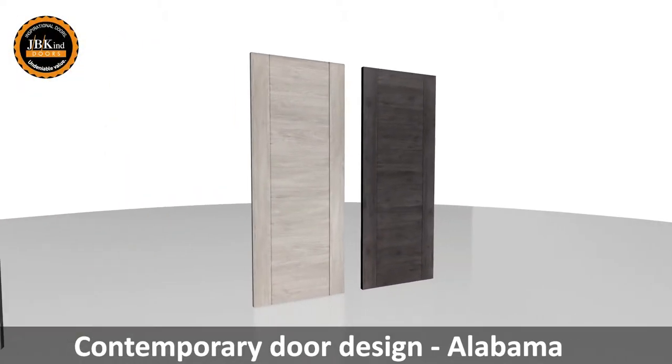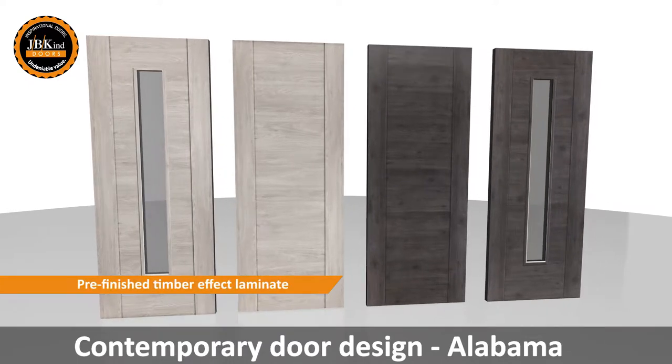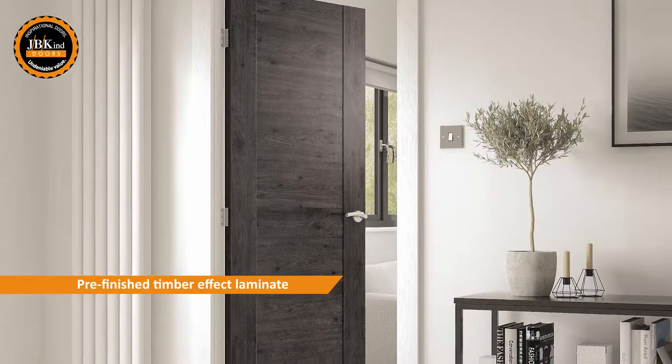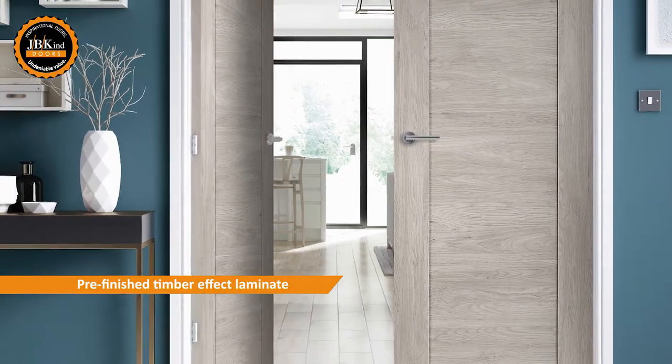Inspired by one of America's most popular door designs, the Alabama offers sophisticated contemporary style. With a slightly recessed central panel, this striking door design is available in two on-trend laminate colour finishes.